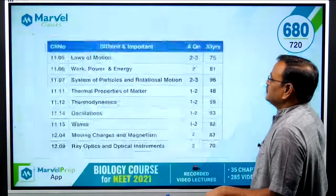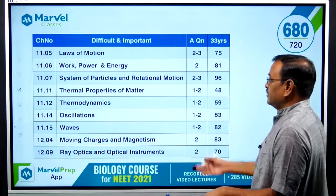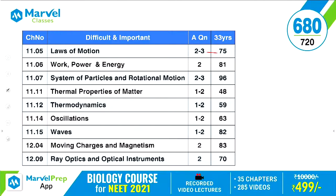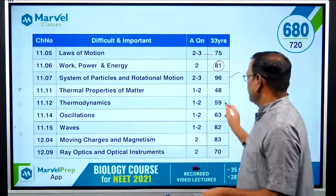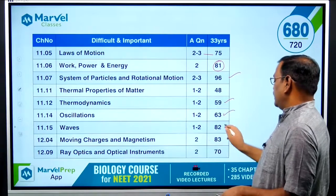The second category is Difficult and Important. There are about 9 to 10 chapters here. Laws of Motion: 2 to 3 questions, 75 total in 33 years. Work Energy Power: 2 questions, 81 total. System of Particles and Rotational Motion: 2 to 3 questions, 96 total. Thermal Properties of Matter: 1 to 2 questions, 48 total. Thermodynamics: 1 to 2 questions, 59 total. Oscillations: 1 to 2 questions, 63 total. Waves: 1 to 2 questions, 82 total in the last 33 years.